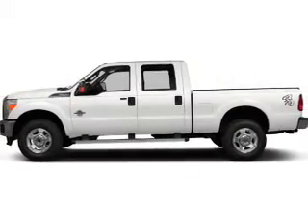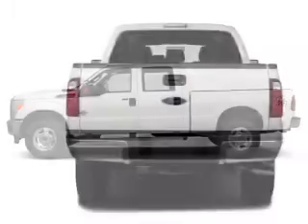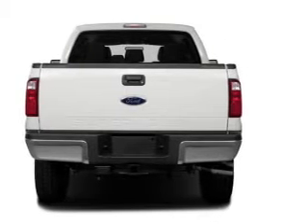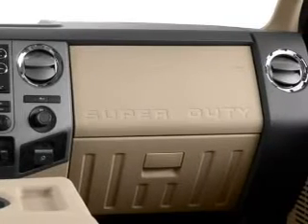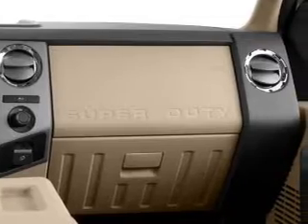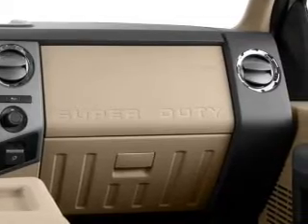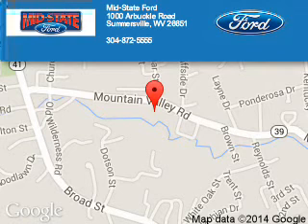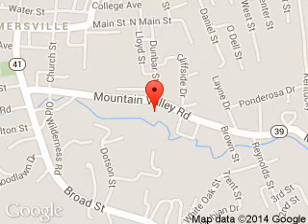Call or click to contact us. MidState Ford is dedicated to doing everything possible to ensure that the experience you have selecting your next vehicle is a pleasant one. We are located at 1000 Arbuckle Road, Summersville, West Virginia, 26651.